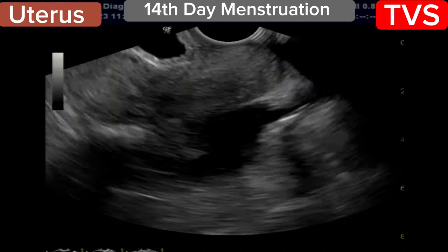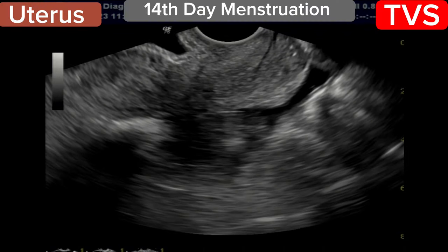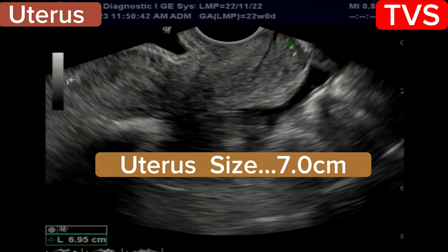This is a TBS scan done at day 14 of menstruation to see the dominant follicle. The patient has taken medications for ovulation.